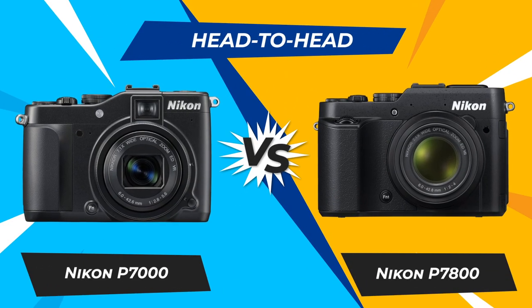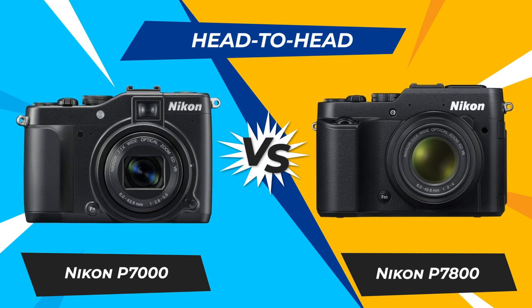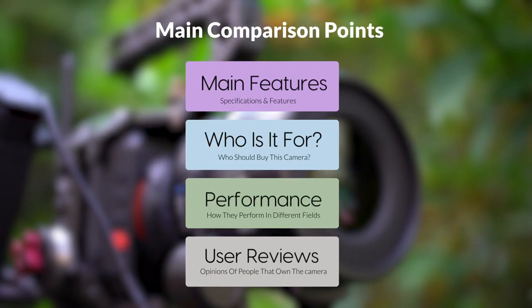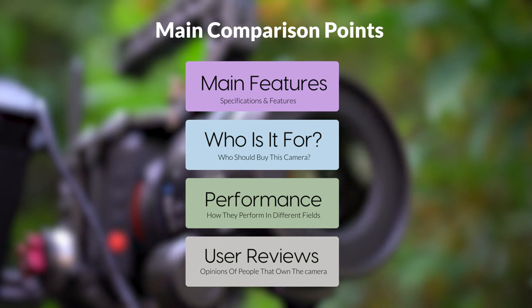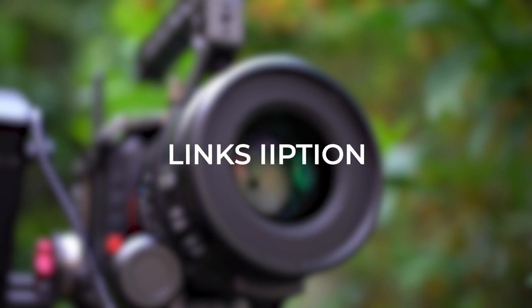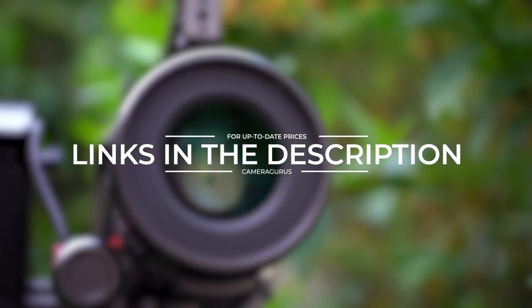Today, we are going to compare two popular cameras, the Nikon P7000 and Nikon P7800. We are going to take a look at their features, who they are for, how they perform in various use cases, user experiences, and which one is the right one for you. Links to both of the cameras will be listed in the description below. Let's get started.